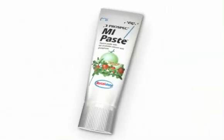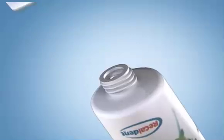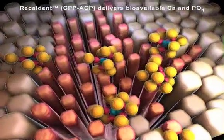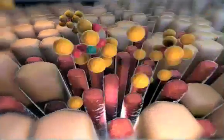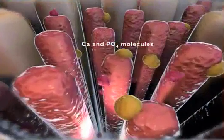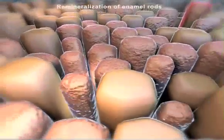M.I. Paste from GC America is a topical cream with Recaldent CPP-ACP inside. When M.I. Paste is applied to the tooth surface, the CPP-ACP — a complex of casein phosphopeptide and amorphous calcium phosphate — delivers bioavailable calcium and phosphate to the enamel instantaneously. The calcium and phosphate are infused into the enamel. The result is the strengthening and widening of the enamel rods, a process called remineralization.